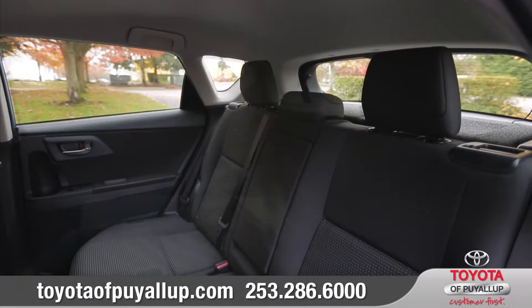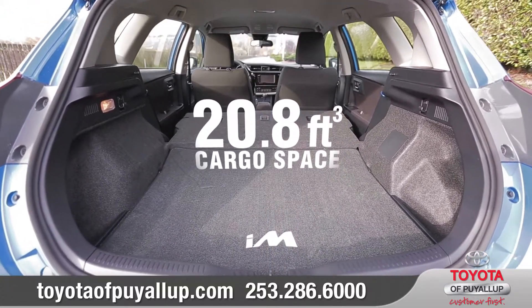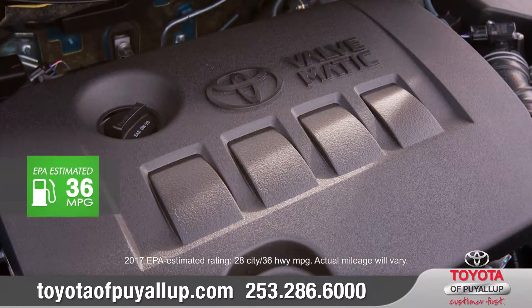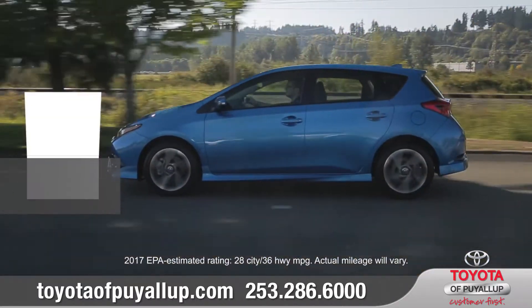With seating for five and the standard 60/40 split rear seats, the rear hatch of Corolla IM opens up to reveal a large cargo space. An advanced ride deserves an advanced powertrain. The 1.8-liter engine offers up 137 horsepower and up to 36 highway miles per gallon to help maximize the fun in every journey.